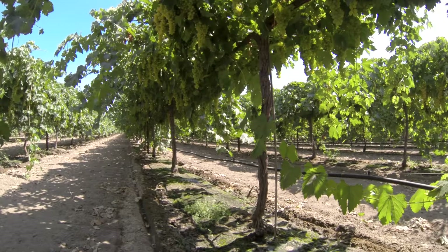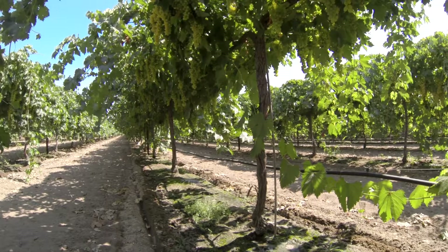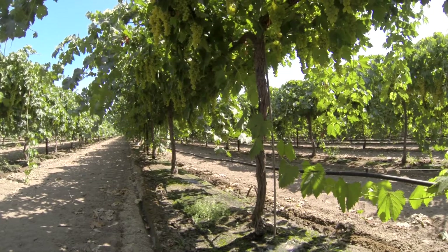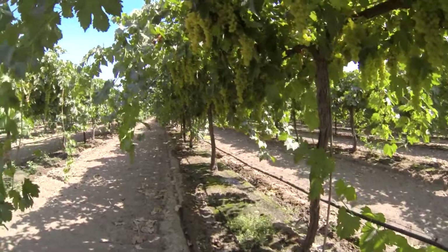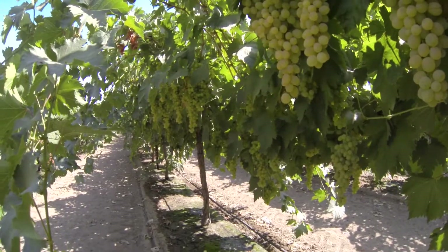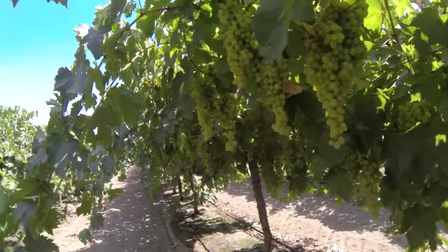It's July the 23rd, 2013. We're in Kern County taking a look at one of our Selma Pete treatment blocks. Veraison is finished and now we're starting to take on an amber color. We've applied 217-17 and this block has taken on a nice finishing color and sugar that it needs to be prepared for harvest.